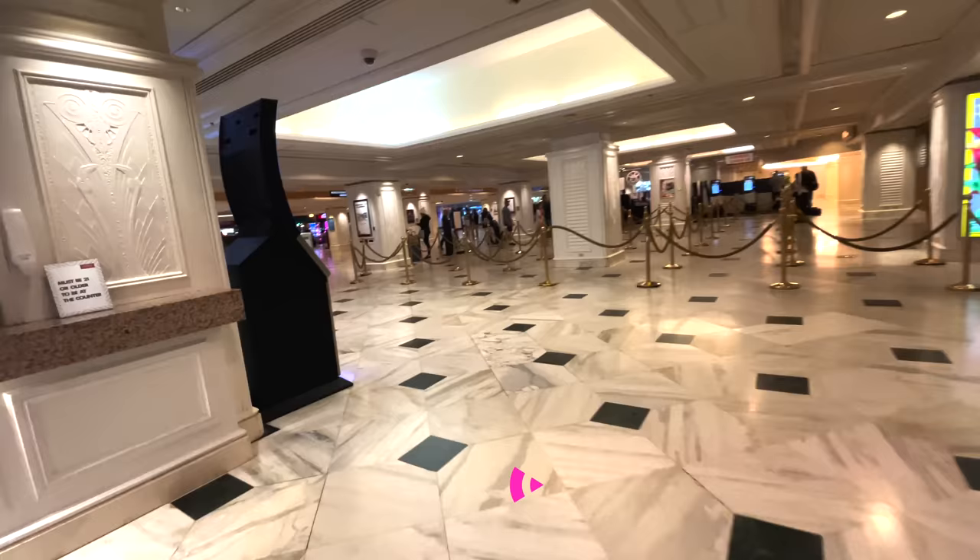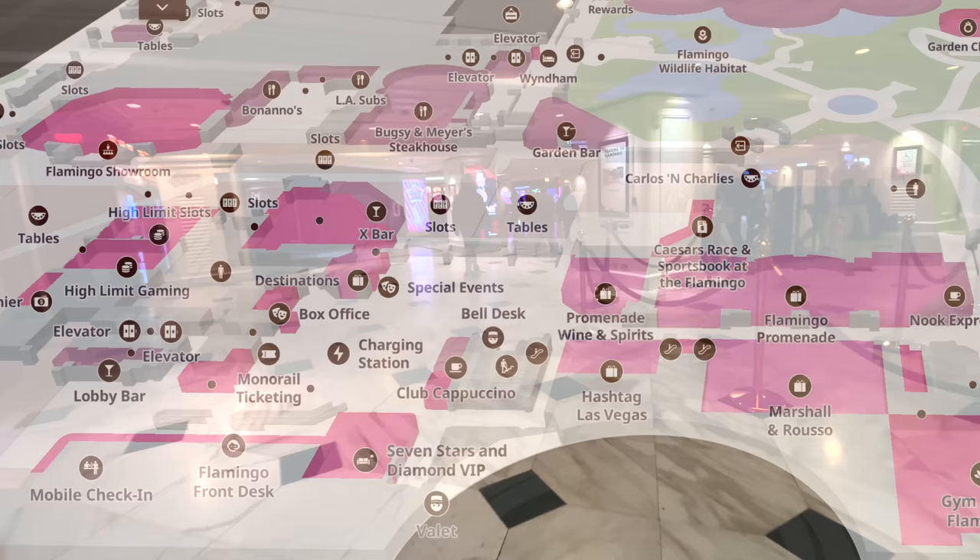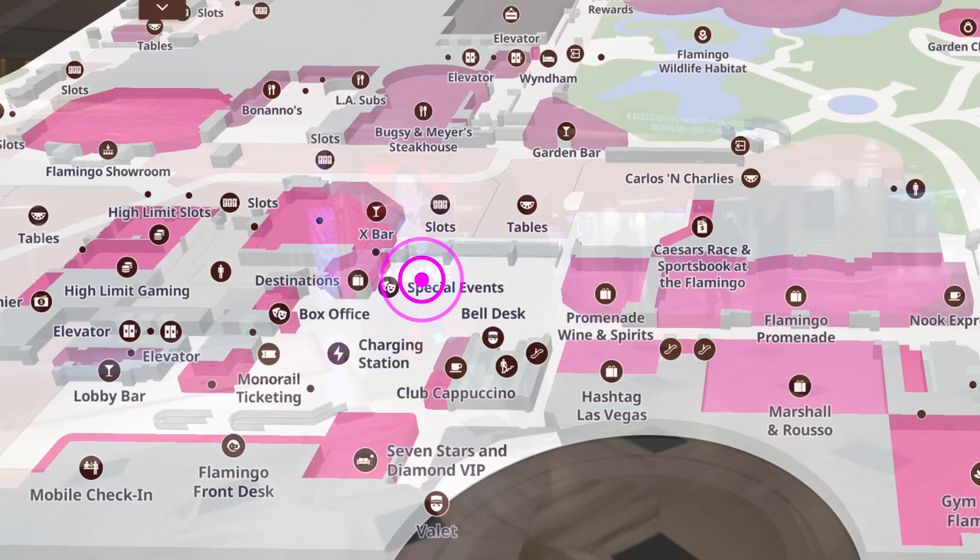Directly across from registration is the Caesars Rewards desk, and we're now back out into the main lobby of the Flamingo. This time we're going to head back into the casino and see what's in the middle.